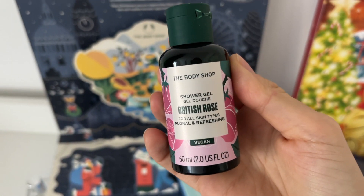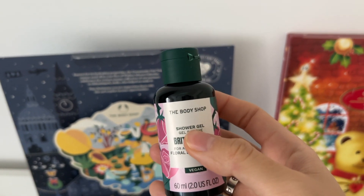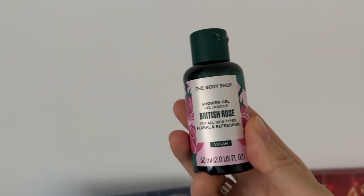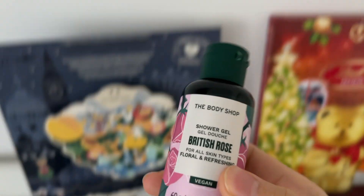Oh no, it's the British Rose. I actually don't really like this scent. The other shower gel that I got was strawberry, and I was really looking forward to the shower gels from Body Shop. I'm more into oranges and things like that, but in any case it's always handy to have one at home.